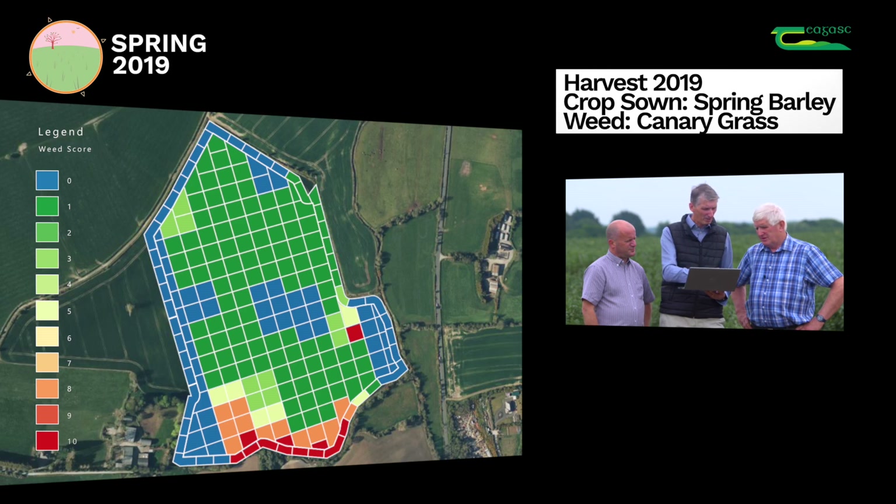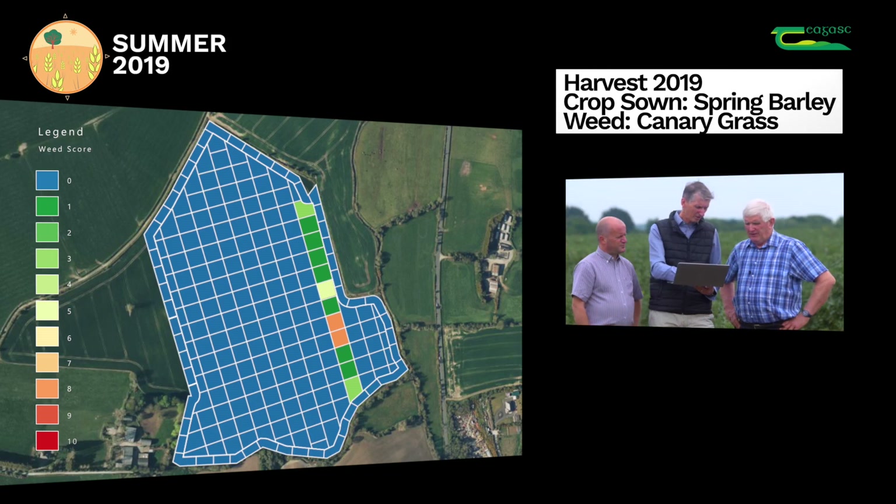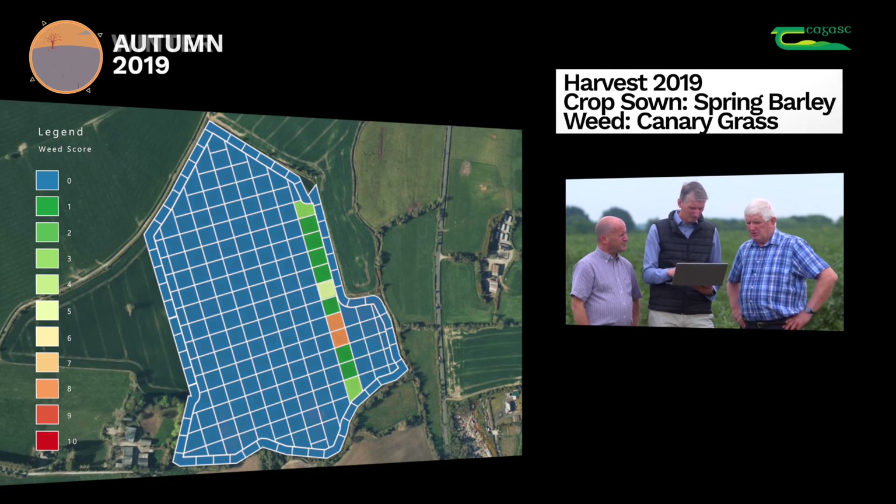You put spring barley into that field and applied a full dose of Axial Pro. It done a good job on the canary grass. There were very few stragglers - maybe just a few plants in the field. And did you rogue those afterwards? We rogued them out, yeah.